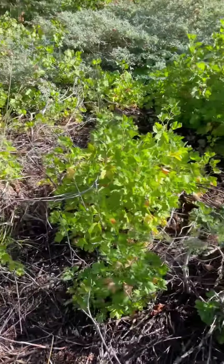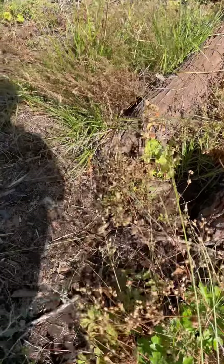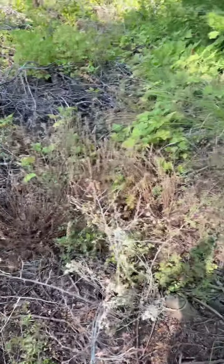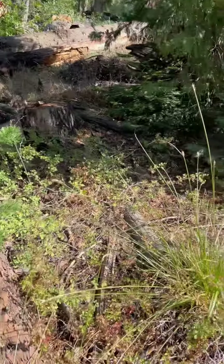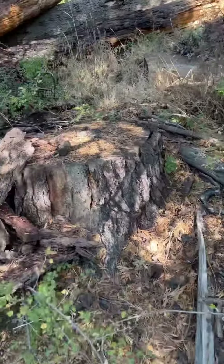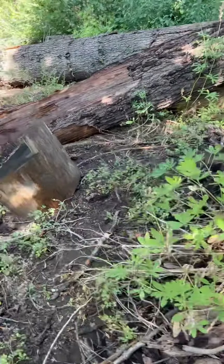Alright, back to the hunt. Let's look for some mushrooms. If I was a mushroom, I would probably be right over here, right around this area.